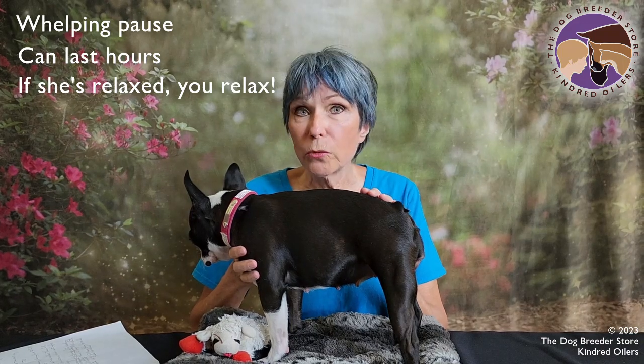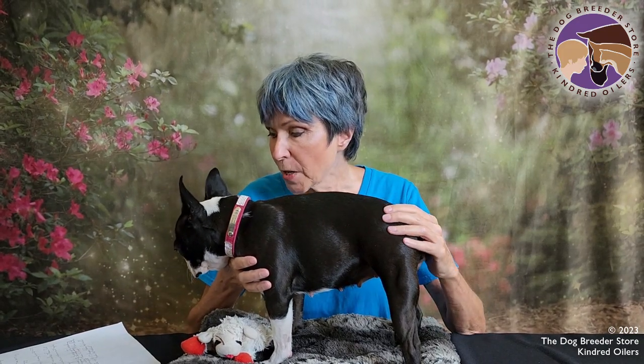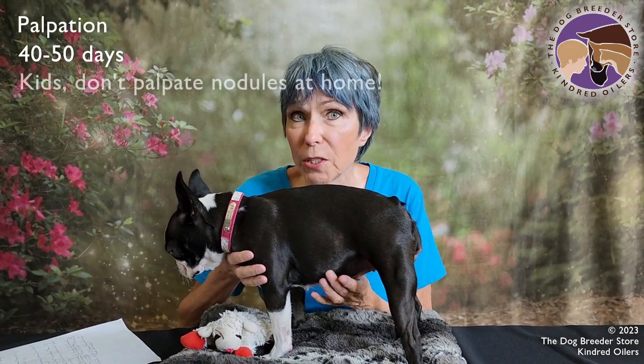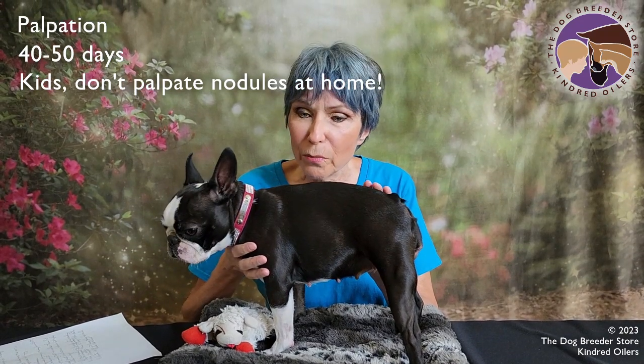We'll do more videos on what a whelping pause is. Some people with really good skills at this can palpate puppies around 40 to 50 days along — they feel like a little nodule — but you don't want to go crazy looking for it. Don't be pressing on them hard because they're getting implanted. If you're not sure, you can buy this pregnancy test from us at the Dog Breeder Store and within about 10 minutes, as long as your bitch is at least 28 days past ovulation, you'll be able to tell whether or not she's pregnant.